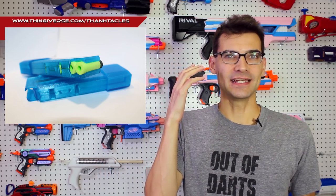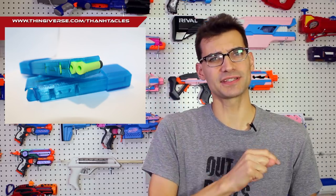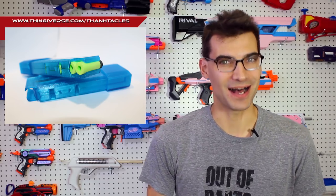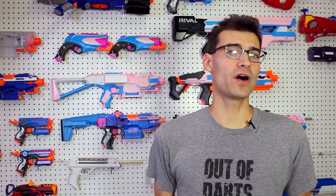Those Katana mags are available now. All the instructions, theory, and files are on the Thingiverse listing. I've included both the Facebook post and the Thingiverse listing down below to give you as much information as possible. There were a couple of other things I wanted to talk about today, but I'm waiting until I have more information, so I'll hopefully cover those next week.